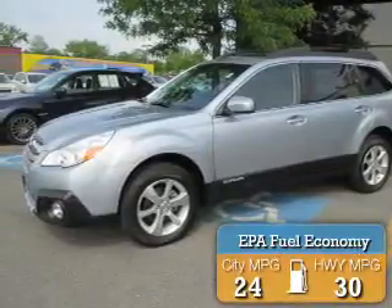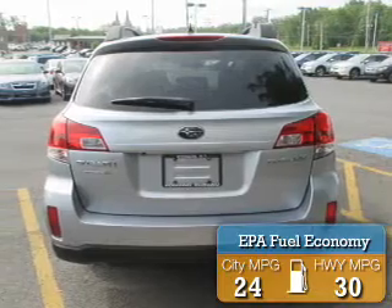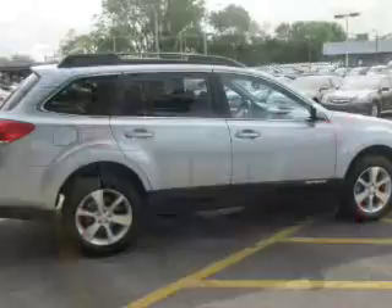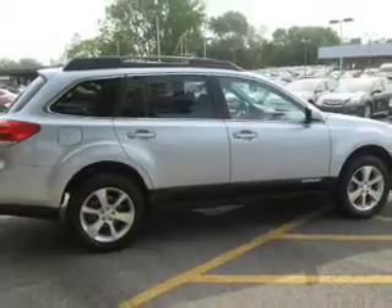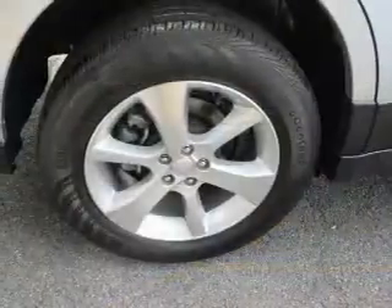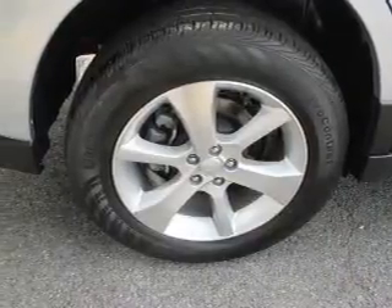Great fuel efficiency saves you money by requiring fewer trips to the gas station. The features include electric trunk, leather seats, heated seats, Bluetooth connectivity, satellite radio, digital radio, steering wheel controls, dual temperature controls, automatic climate control, and a spoiler.